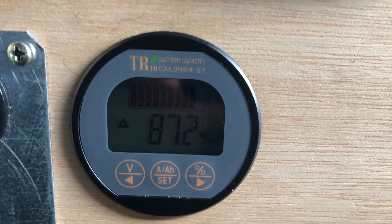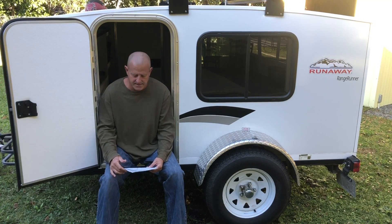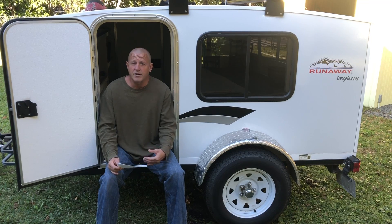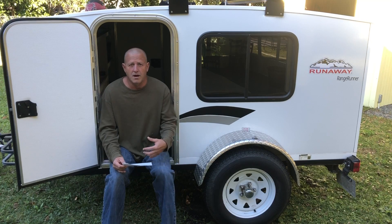The next day the sun was out — completely sunny, crystal clear skies — and the battery charged up no problem throughout the day, from 87% to 100%. No problem, it charged right up.